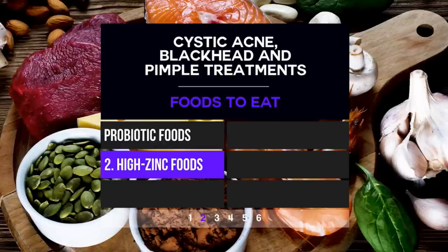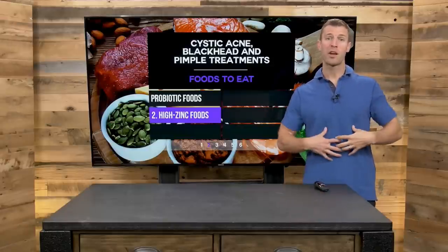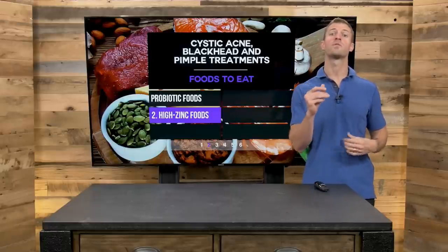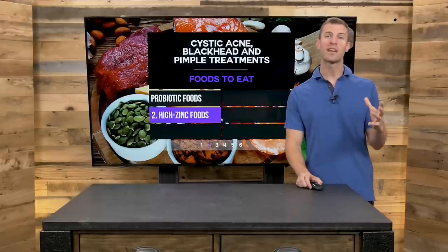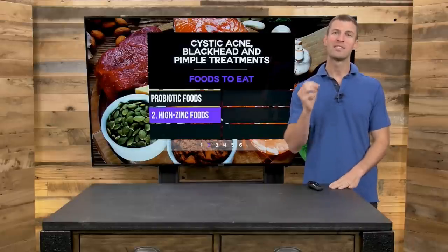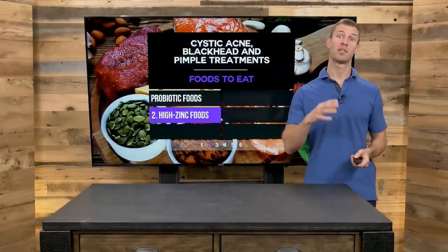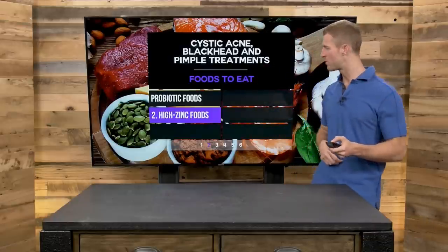Number two, you need high zinc foods. A lot of times acne is an issue with your gut lining — zinc is an immune-boosting mineral that helps repair your gut lining and conditions like leaky gut. Foods really rich in zinc include pumpkin seeds, grass-fed beef, garlic, mushrooms, and spinach. Pumpkin seeds are at the very top of the list, along with organic grass-fed beef, spinach, and garlic.